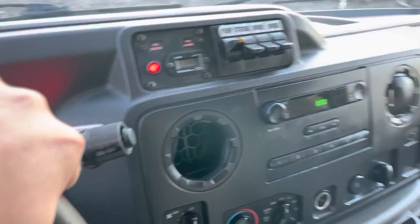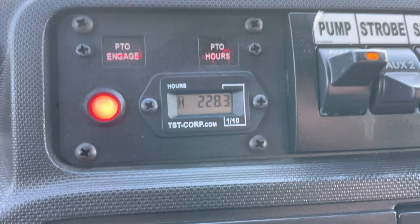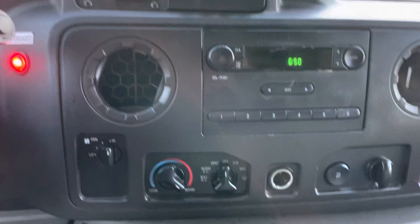Power windows, door locks — that is nice. There is our PTO switch. It's got 228 hours on it. All of these vans have been relatively low hours on the PTO, so I would believe that. AM/FM radio, heat and air conditioning. No lights on the dash — the brake light is on because the brake is on.